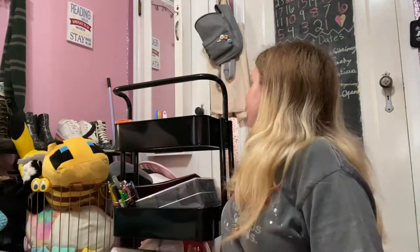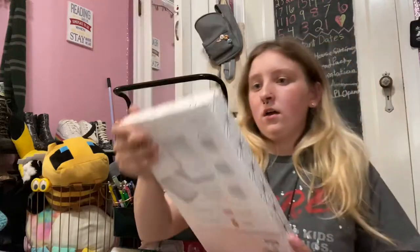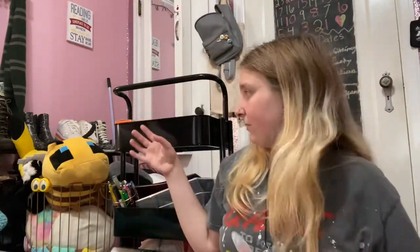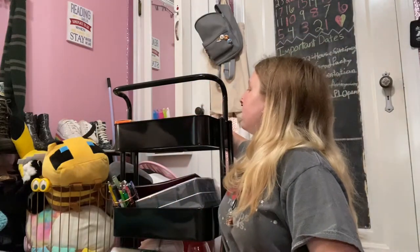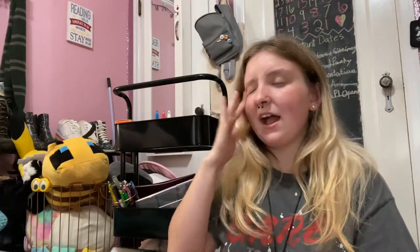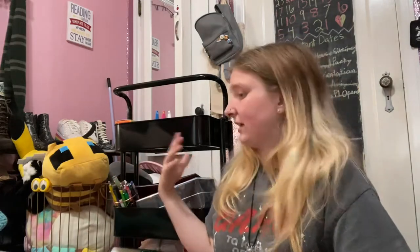I'm bringing this hair straightener — it doesn't work very well, but I don't straighten my hair often; I just need it just in case. I have this mirror, a lint roller, and some tools — tools that came with the cart, an Emergency drink mix packet which I love, and a flashlight. Just some utility stuff I might need around the dorm.